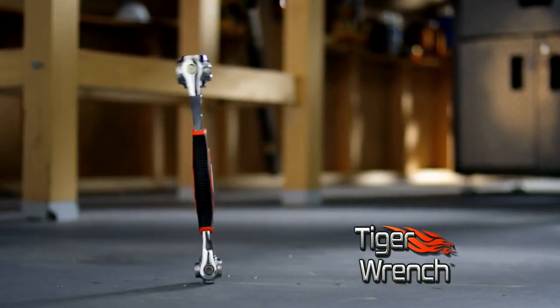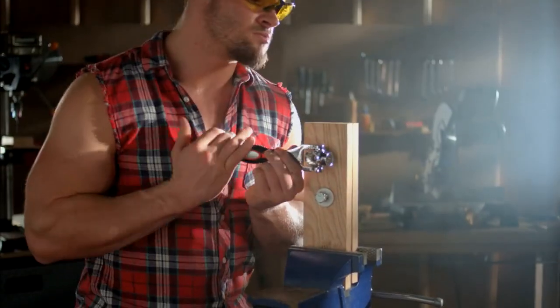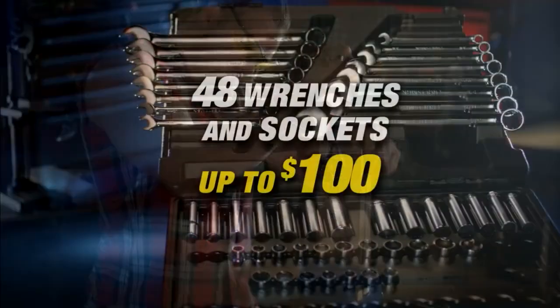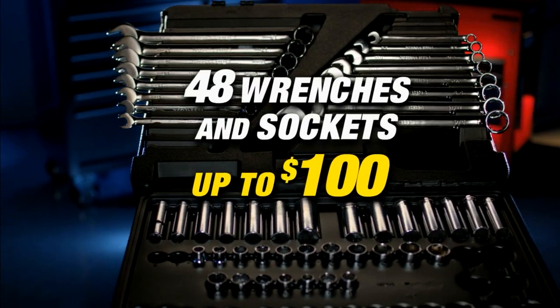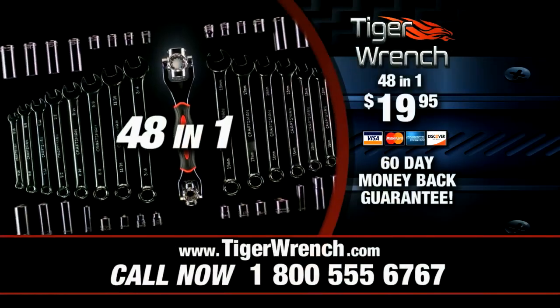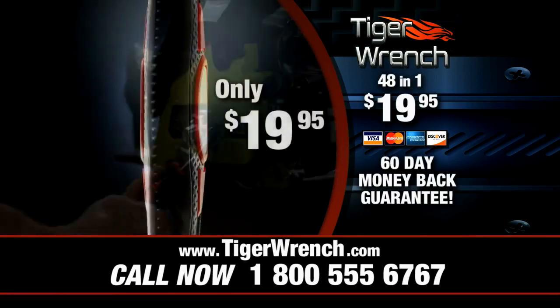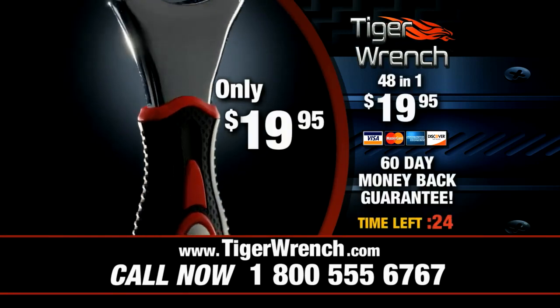The Tiger Wrench is well built and extremely durable. It's a heavy-duty professional tool designed to handle up to 300 pounds of torque. You could easily pay up to $100 for a good set of 48 wrenches and sockets, but call now and you can get a Tiger Wrench — far more versatile — for just $19.95. That's an incredible deal.